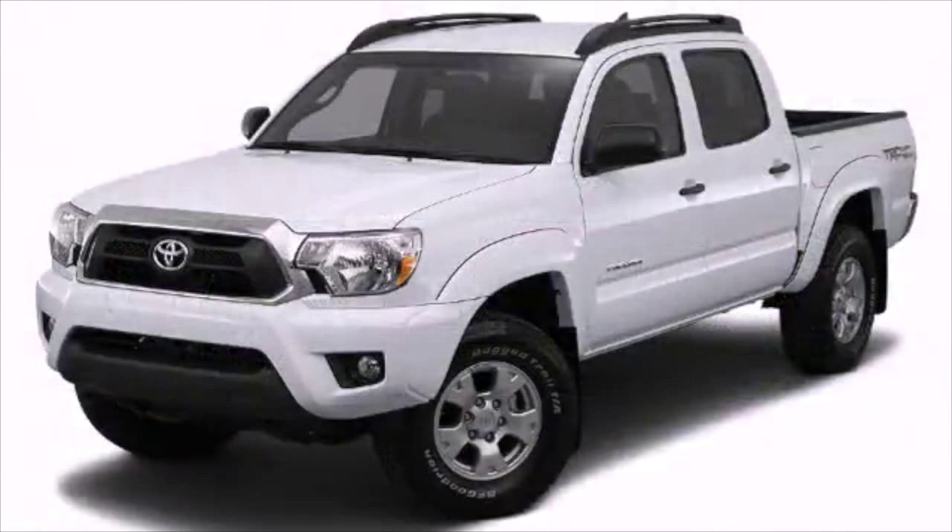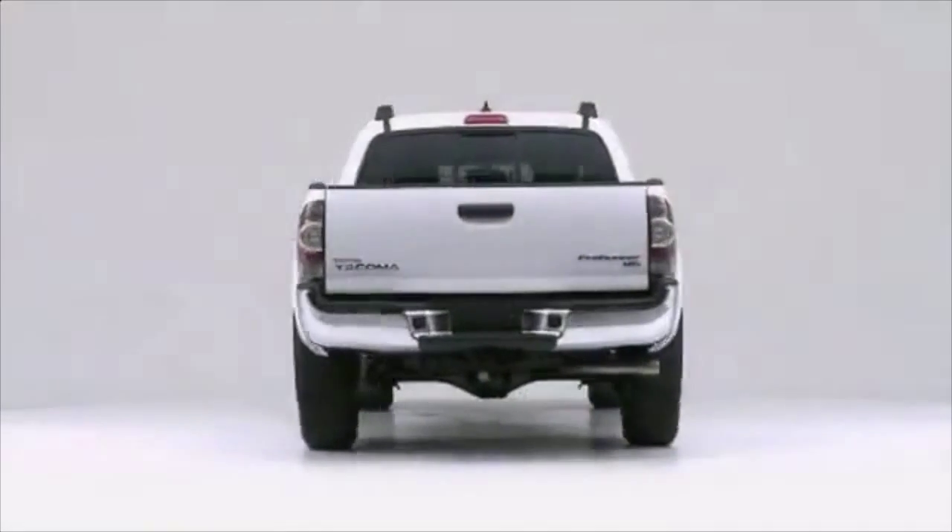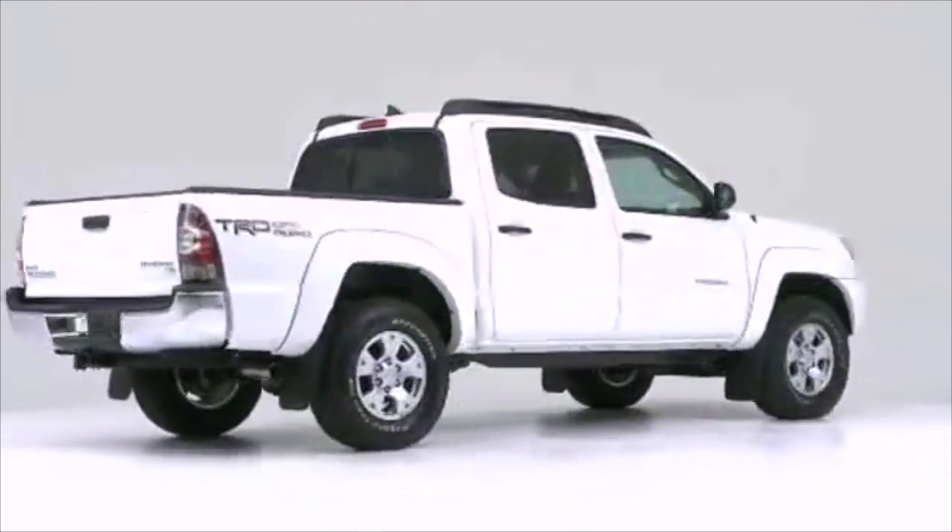When you're in the market for a new truck, versatility is among the most important features. The 2015 Toyota Tacoma has got you covered. With hauling power and cargo confidence, the Tacoma gives you everything you need and more.